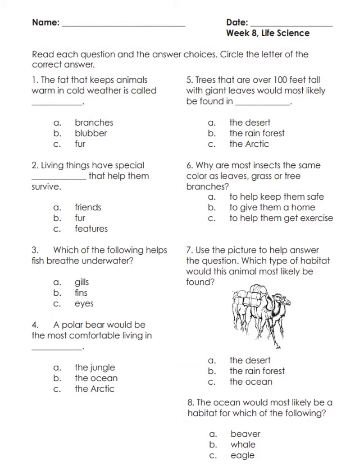Number three: which of the following helps fish breathe underwater — A) gills, B) fins, C) eyes.